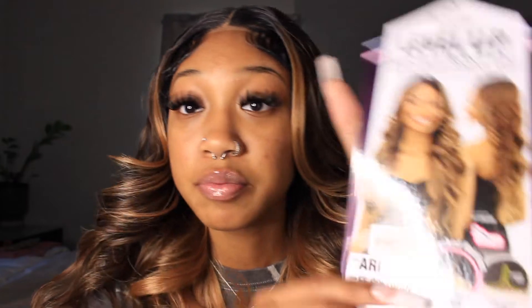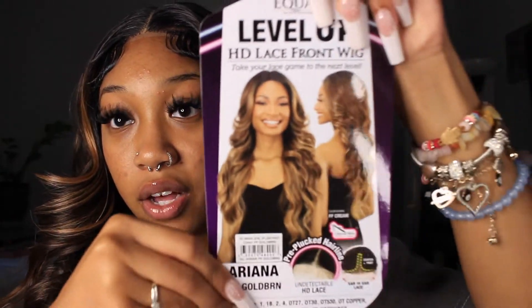I think a lot of people misjudge synthetic wigs because they've always got a bad rep. But I'm just here to show the girls that you don't have to spend a lot of money to look cute. This wig is from the brand Freetress. This is their Level Up HD Front Wig in the color FF Gold Brown, and in the style Ariana.